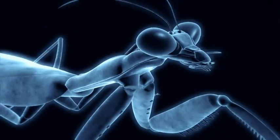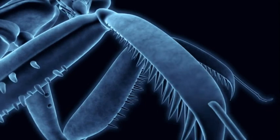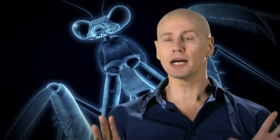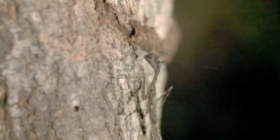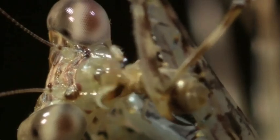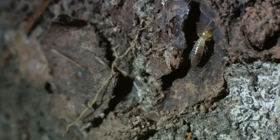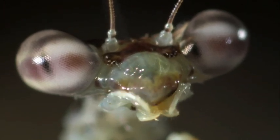The swift tree mantid is like the leopard of the bug world — really well camouflaged, fast, and it tears its prey apart with savage bites. Thanks to its huge compound eyes, it also has superb vision with enormous eyes and incredible visual acuity.